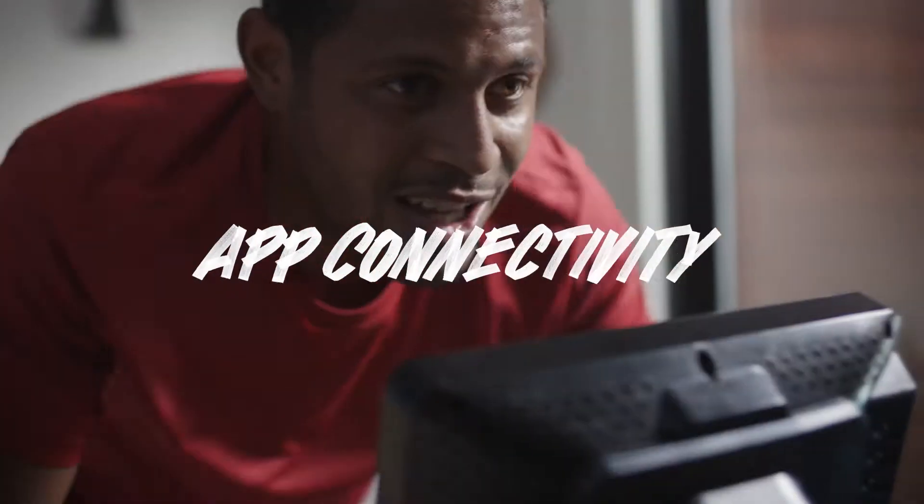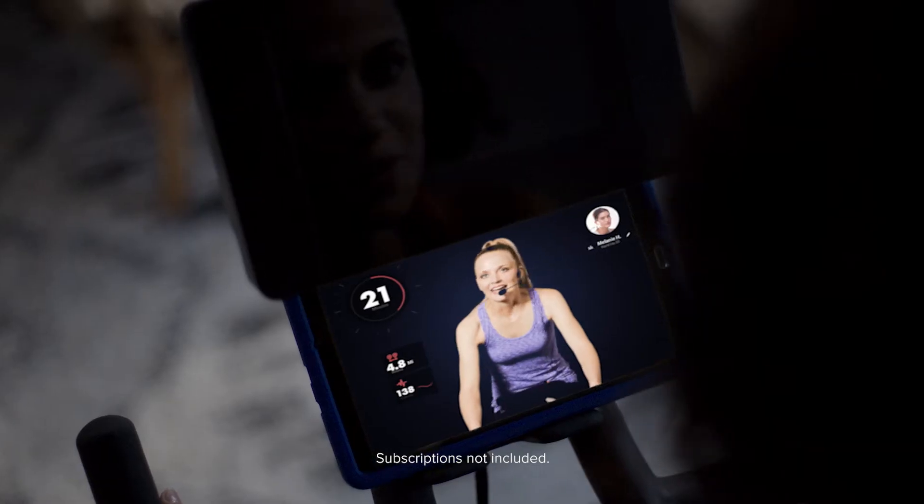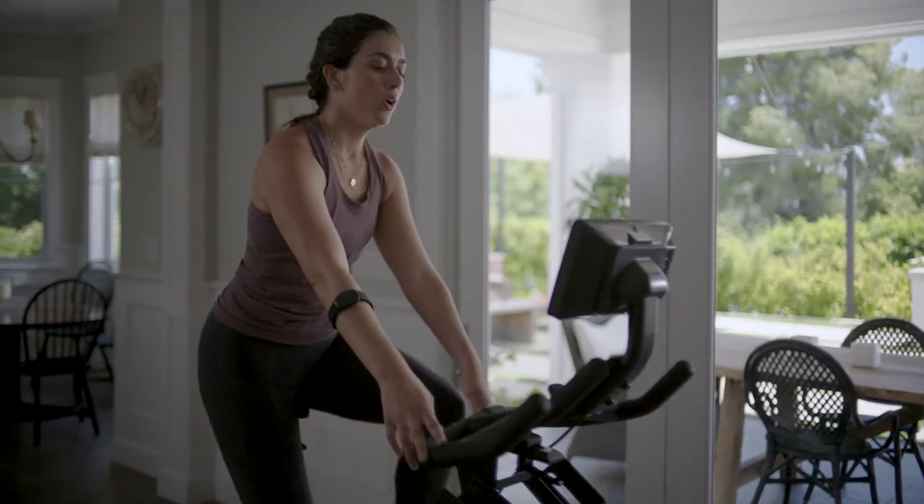Do not, I repeat, do not limit yourself to just one digital experience. You can effortlessly connect the Peloton and Zwift apps and view them right from your smartphone, tablet, or smart TV.